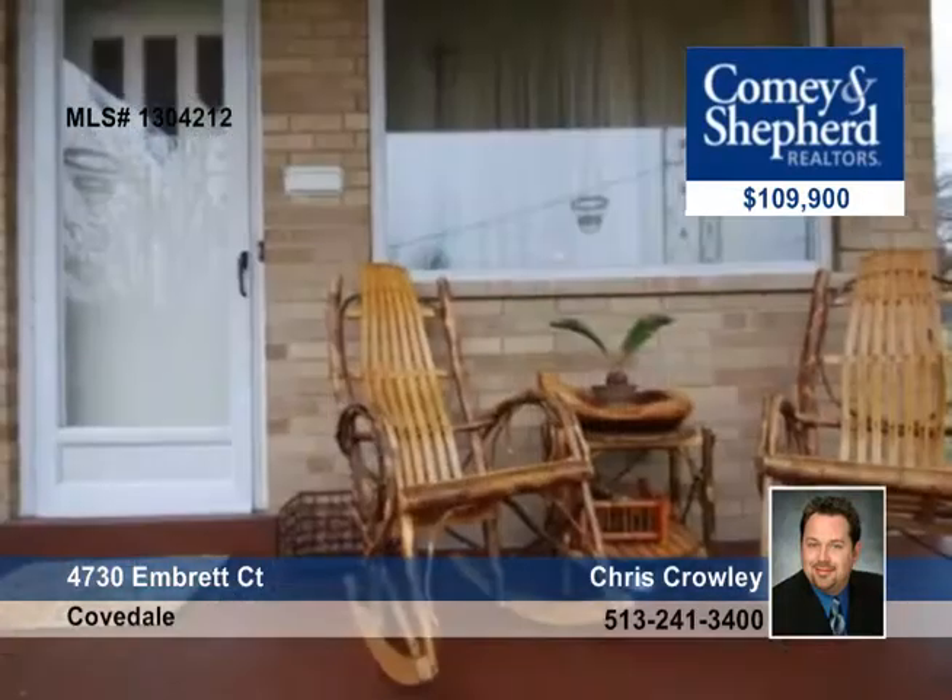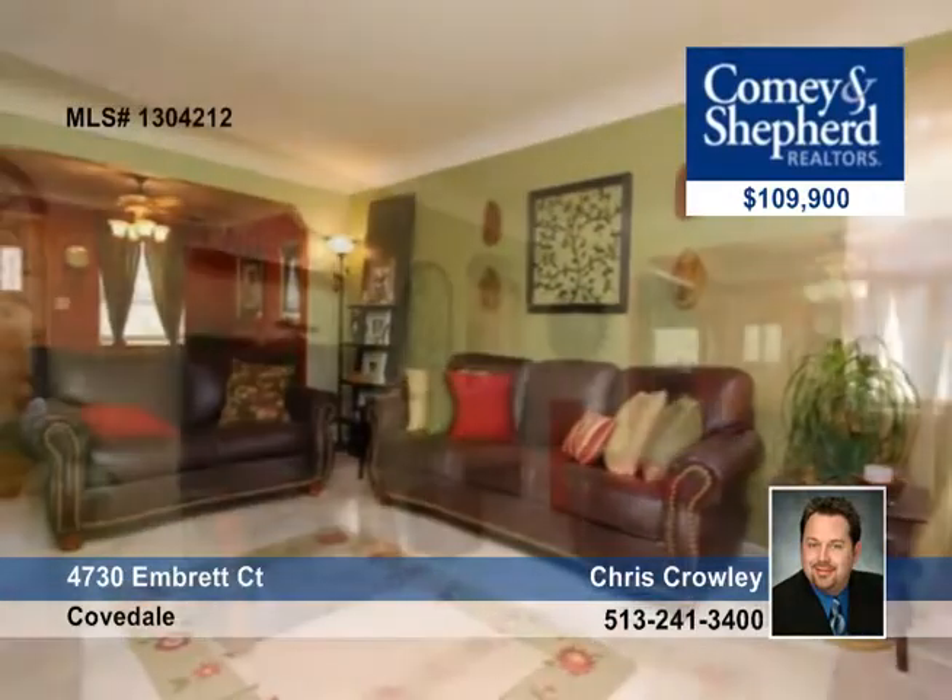Situated on a quiet cul-de-sac, this well-maintained four-bedroom, one-and-a-half-bath ranch has a full basement. It also includes an updated kitchen and bath, fresh paint, new French drain system and sump pump, hardwood flooring underneath carpet, new glass block windows, new attic insulation, and more.